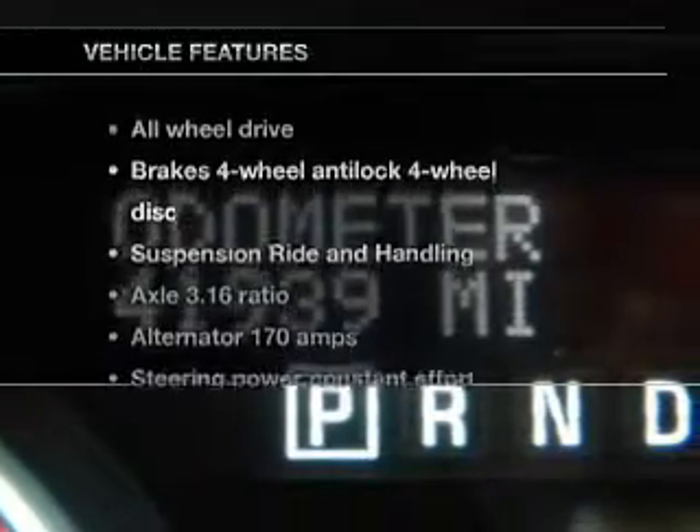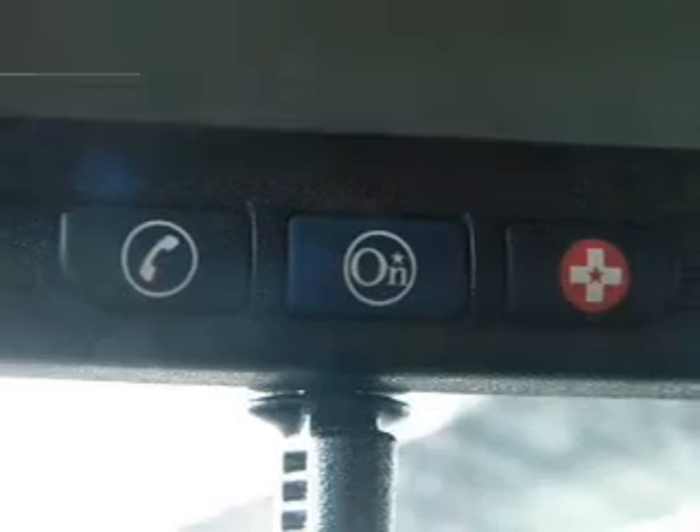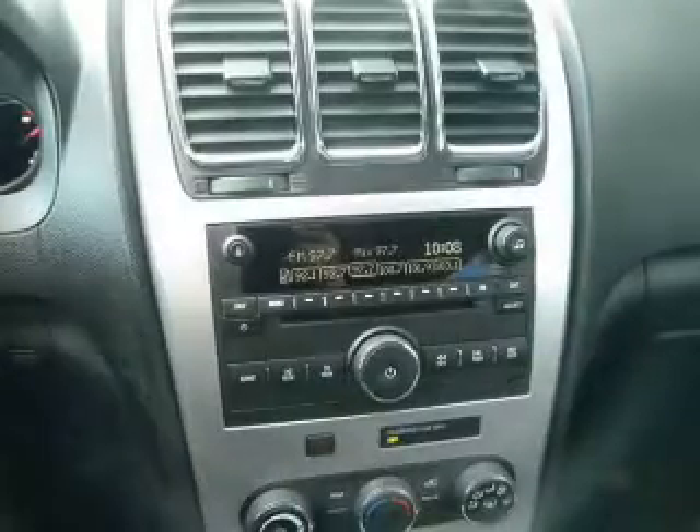And with these notable features, you won't want to miss out on the opportunity to own this amazing ride: power door locks, power windows, cruise control, power steering, and air conditioning.